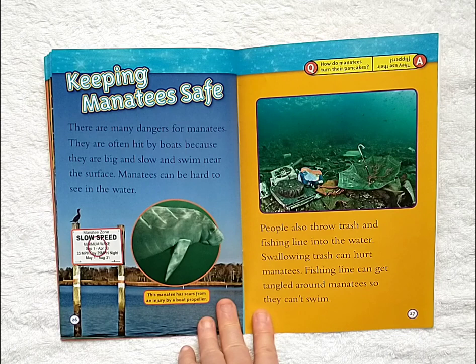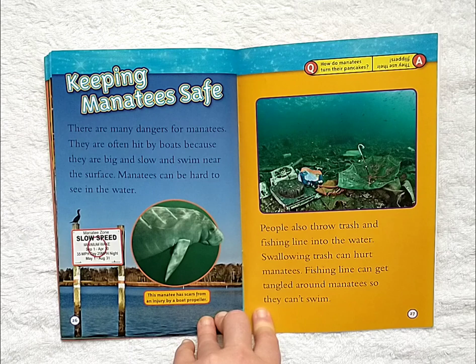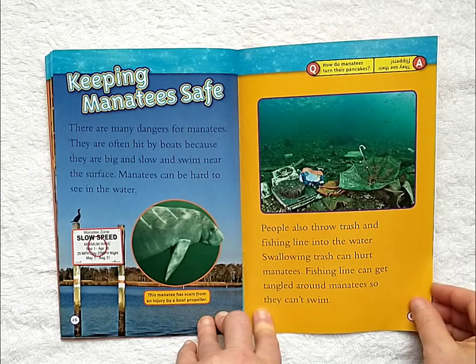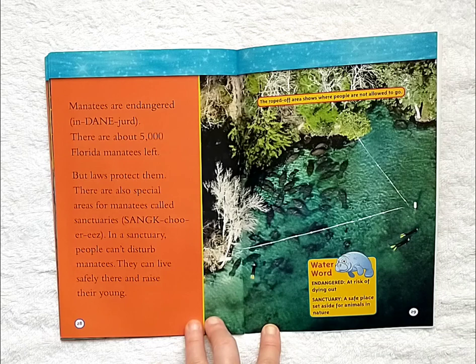Keeping manatees safe. There are many dangers for manatees. They are often hit by boats because they are big, slow, and swim near the surface. Manatees can be hard to see in the water. People also throw trash and fishing line into the water. Swallowing trash can hurt manatees, and fishing lines can get tangled around them so they can't swim. Manatees are endangered — there are about 5,000 Florida manatees left. But laws protect them. There are also special areas called sanctuaries where people can't disturb manatees, and they can live safely and raise their young.